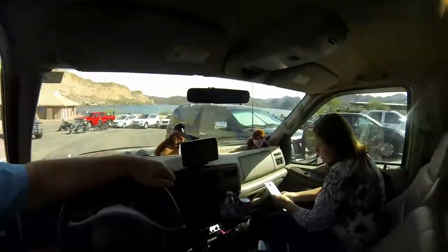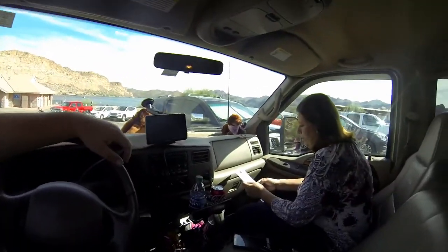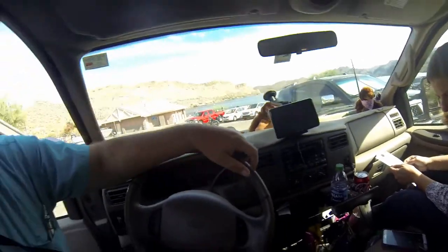Hey folks, this is Rob. I'm Sherry over here. We're filling out our pass. We're in Tonto National Forest, so you have to have a day pass to be here. She's doing it right now. They're $8 a day. We're at Lake Saguaro, and we're checking this lake out for possibly putting our boat here instead of Lake Pleasant. We've never been here before, so we'll try to show you around.